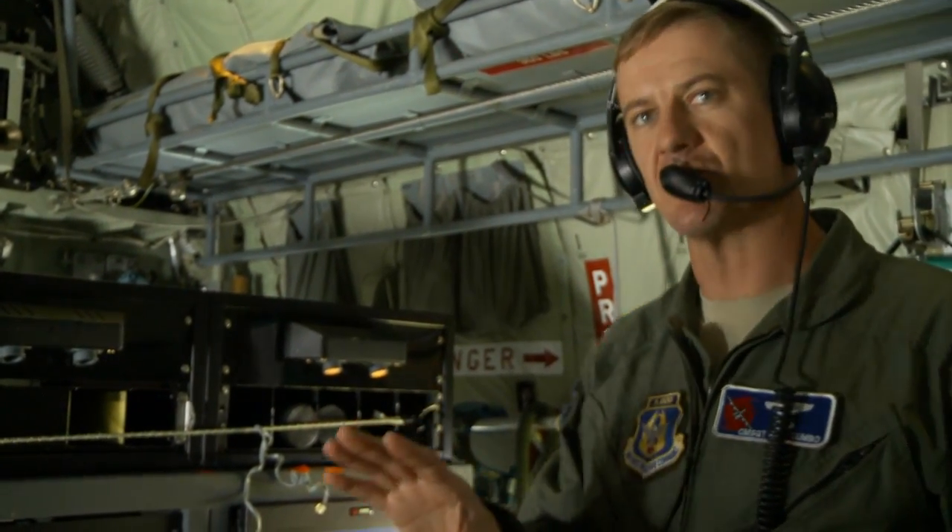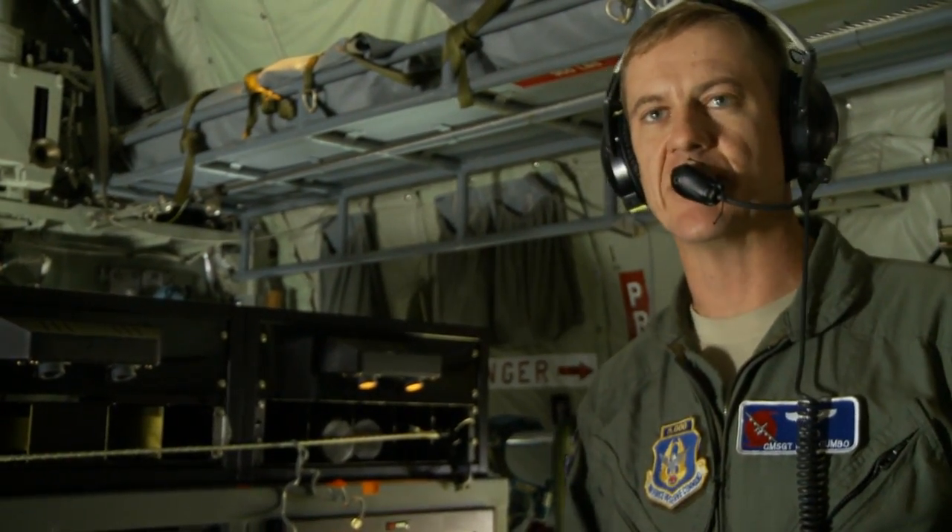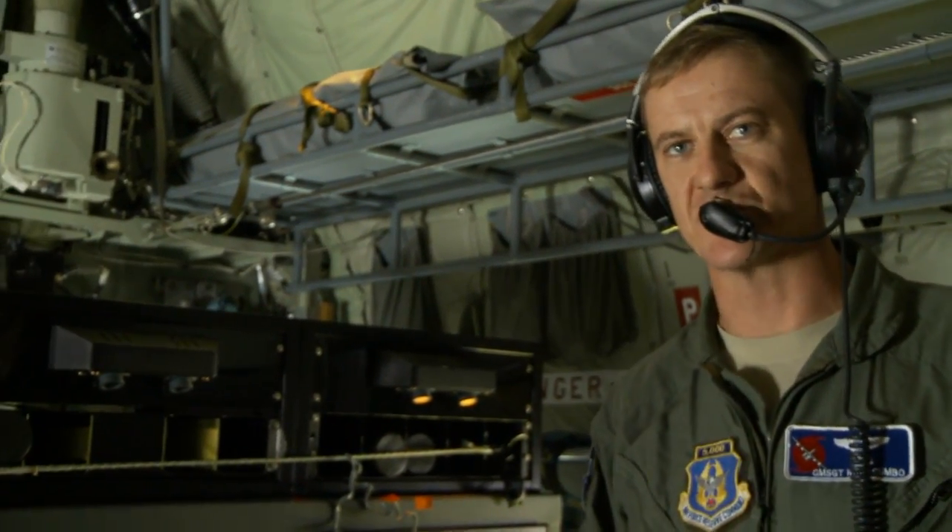I'll QC it, send it over to the weather officer, and the weather officer will send it off to the Hurricane Center in Miami, and they actually make the forecast as to where the storms are going.